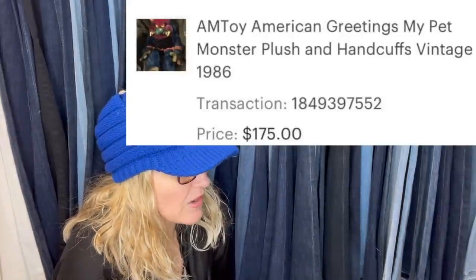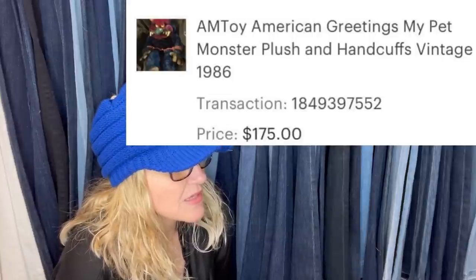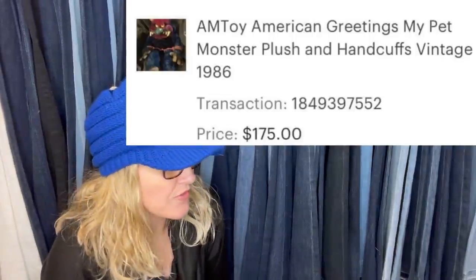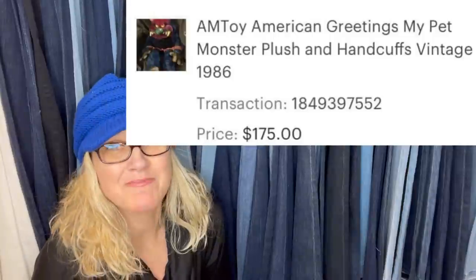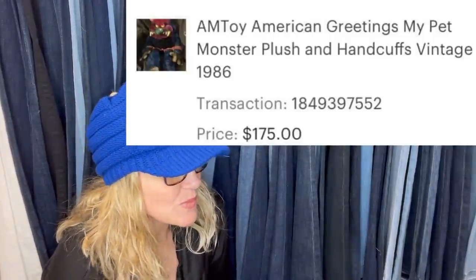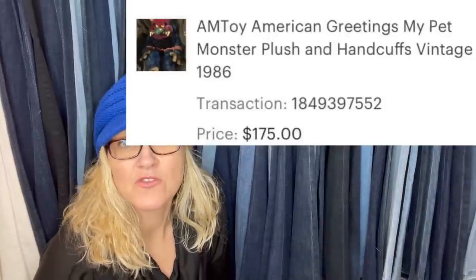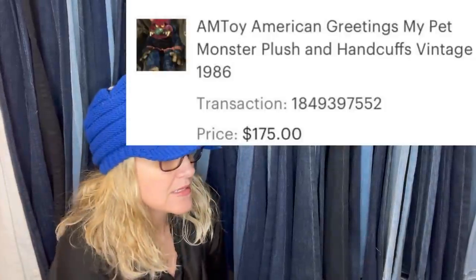This was sold on Etsy for $4.17 out of $20, and she knows she could have gotten way more. This is an Amtoy American Greetings My Pet Monster — you guys, these are definitely a bolo. This one had the handcuffs. A lot of times the handcuffs are missing; if you find the handcuffs you can always sell those separately. Definitely a bolo for these items.